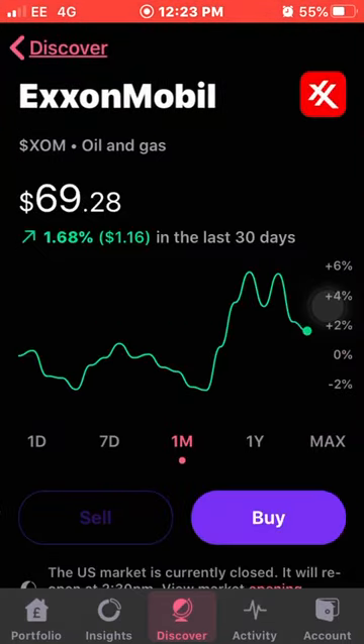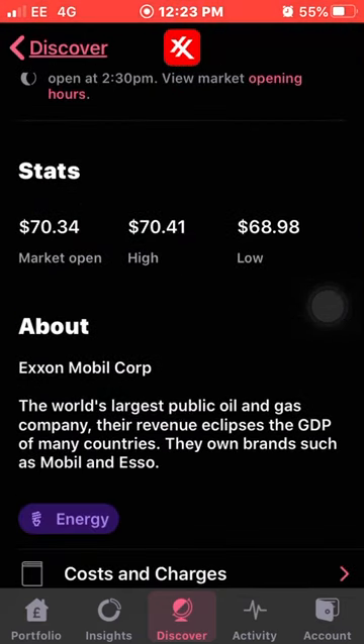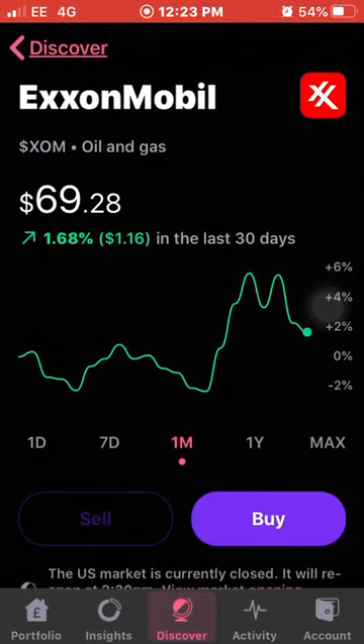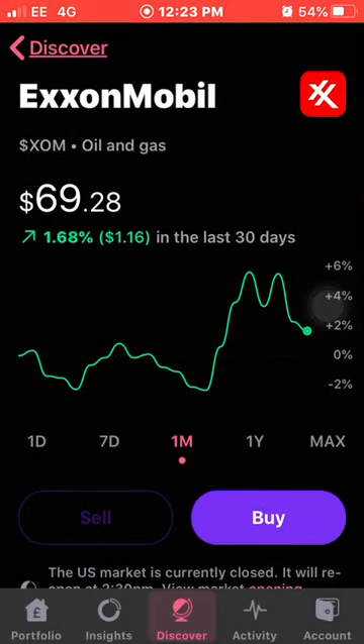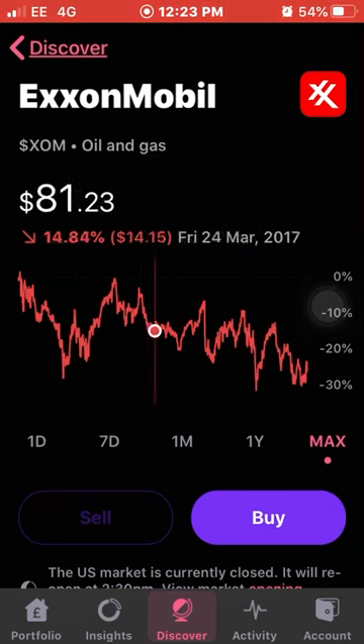The next one on my list is Exxon Mobil — oil and gas. They pay a really good dividend, I think around 74 cents, which would be about 60 pence in English money. They're the world's largest public oil and gas company — their revenue eclipses the GDP of many countries. They own brands such as Mobil. Over the last year they're down 11% and overall they're down as well, so I think it could be a really good time to buy. They've had a good earnings report too, I believe.